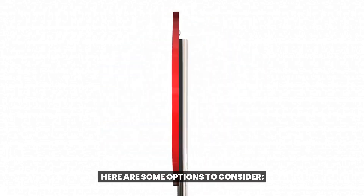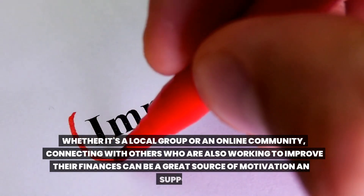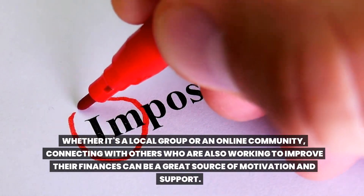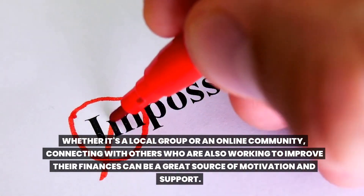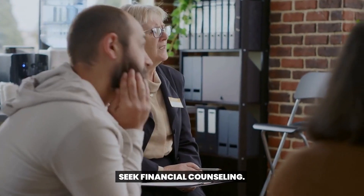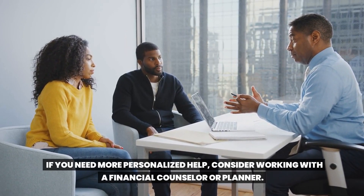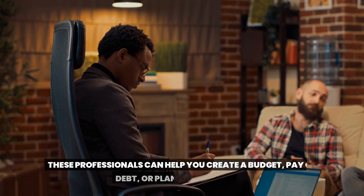There are many support and resources available to help you get your finances on track. One option is to join a support group — whether it's a local group or an online community, connecting with others who are also working to improve their finances can be a great source of motivation and support. You can also seek financial counseling.